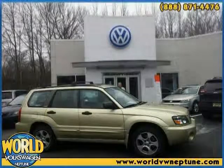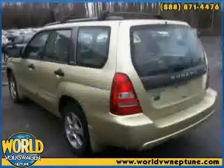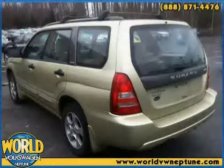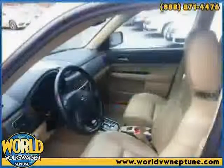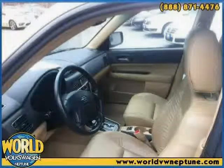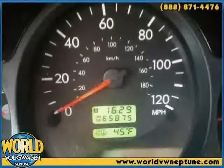This 2004 Subaru Forester is equipped with a 60/40 split fold-down rear bench seat with head restraints on all seating positions, a 5-speed manual transmission with overdrive and hill holder system, and 4 cargo area tie-down hooks. The low, low mileage of 0 miles makes this Forester an easy choice for you.